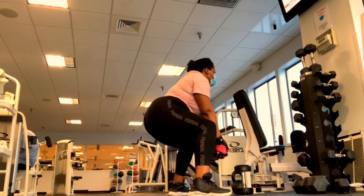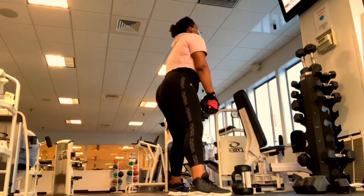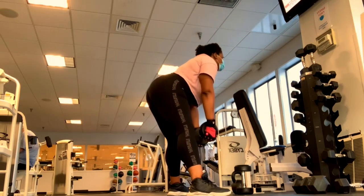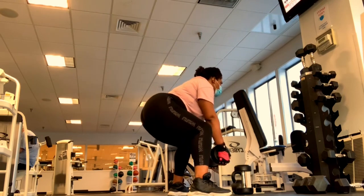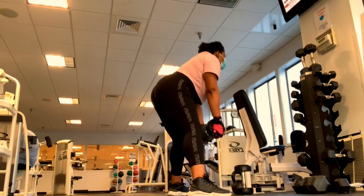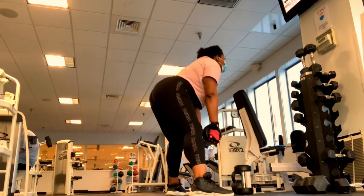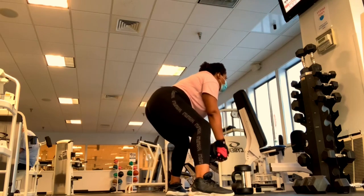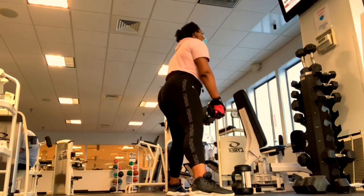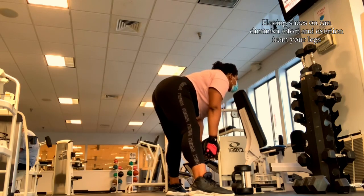Here we have a complex move: a deadlift into a squat. Your knees are not fully extended whatsoever, your back remains neutral and in line with the rest of your body, and you want to really focus on keeping your hips open. When it comes to deadlifts and squats, I usually don't have shoes on — the data does support keeping your shoes off or having very flat shoes to focus on the load placement on your legs.